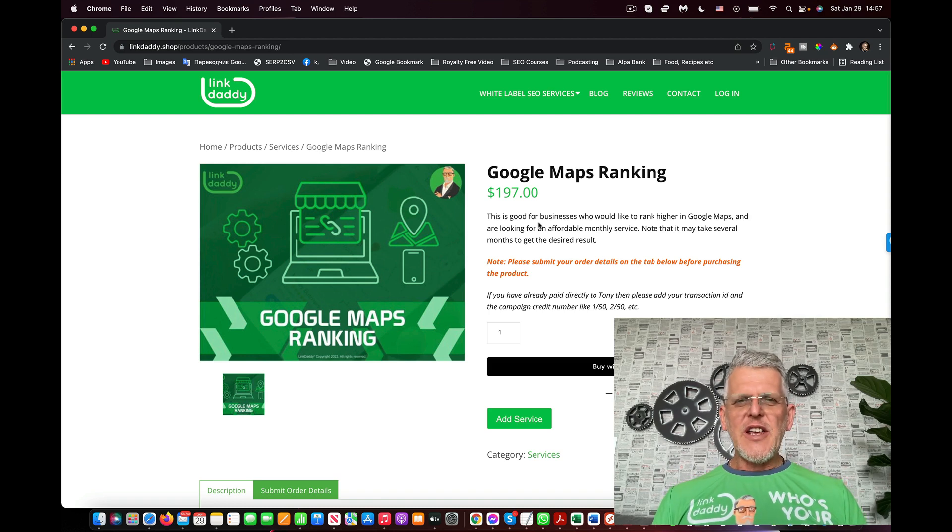G'day folks, this is Tony here from LinkDaddy. In this video I wanted to talk about Google Maps ranking. A lot of people out there are in local business and it's very important for them to actually rank high in Google Maps.